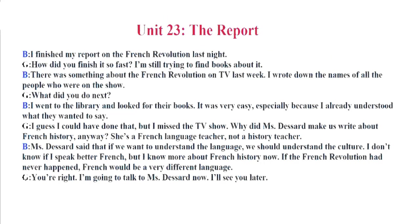Unit 23. The Report. I finished my report on the French Revolution last night. How did you finish it so fast? I'm still trying to find books about it. There was something about the French Revolution on TV last week. I wrote down the names of all the people who were on the show. What did you do next? I went to the library and looked for their books. It was very easy, especially because I already understood what they wanted to say. I guess I could have done that, but I missed the TV show. Why did Ms. Dessart make us write about French history anyway? She's a French language teacher, not a history teacher.